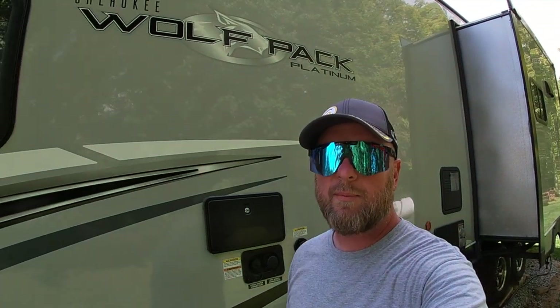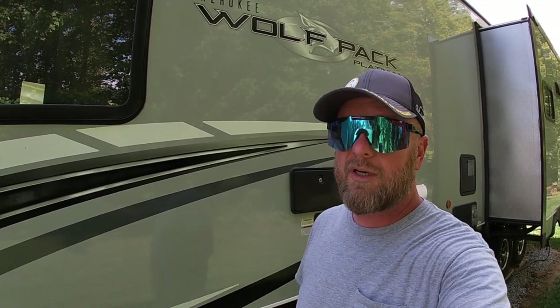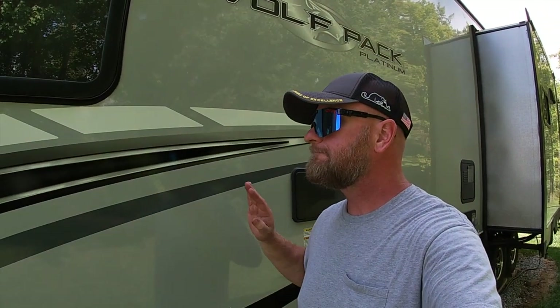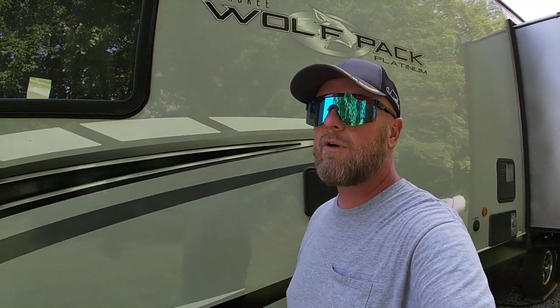That's the unit we roll around in and haul our side-by-side and four-wheelers in. If you're looking for something with a 15-foot garage that'll haul most four-seat side-by-sides under 70 inches in width, this is the unit to look at. From the price point you get a lot of value — it's not quite glamping but pretty close, with a lot of features for your dollar. It is a bumper pull, not a huge fifth wheel, so it fits in most state parks. It's 32 feet in length and pulls with a three-quarter-ton pickup.